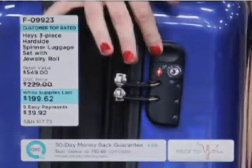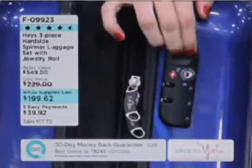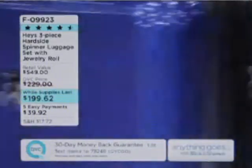Right next to our double zipper is a built-in TSA-approved lock. You pack your bag, you lock it up. If the airport folks want to do an inspection, they have a master key that pops in right here — the bag opens, they check what they need to check, they lock it back up. All your valuables are safe, secure, and you're on your way.